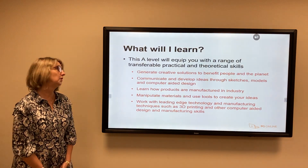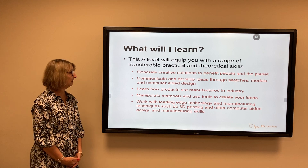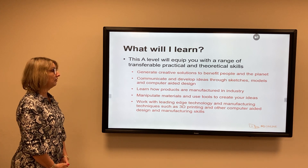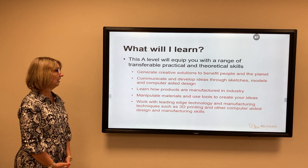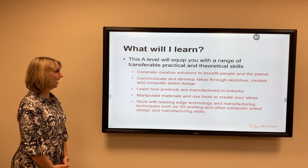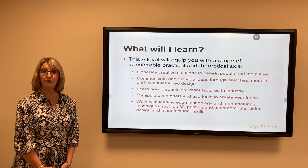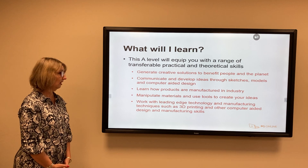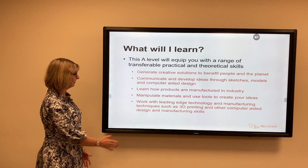During the course you will learn a range of practical and theoretical skills. You will be able to generate a creative range of solutions to a given problem, hopefully develop your communication skills through sketches, models and computer-aided design, and learn how to manufacture products in industry. You will also use a range of materials to carry out your projects.